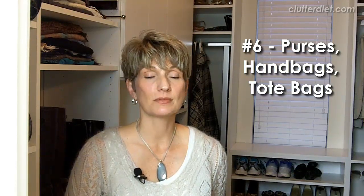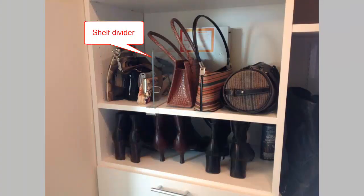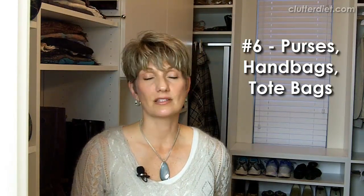Number six is purses and handbags, tote bags — whatever you want to call them. When you have your purses lined up on a shelf, sometimes they take up way more space than you think. You may be able to accommodate those with a different kind of product or some hooks on the back of a door. Make sure you understand what you have so you can accommodate those. Here you can see I use a shelf divider to prop up my small clutch purses and separate them from the others. I have hooks where I've hung some of my large tote bags, so that works out well.